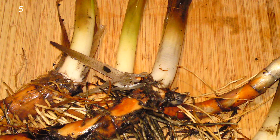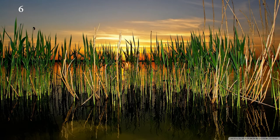Cattails are monocots secured to the soil by thick rhizomes. They grow to heights varying from 3 to 8 feet tall, though their height can be deceptive as they often grow in shallow water. As such, cattails tend to dominate wetlands, marshes, even retention ponds and ditches.